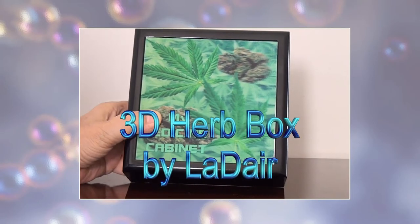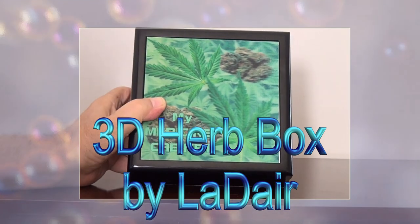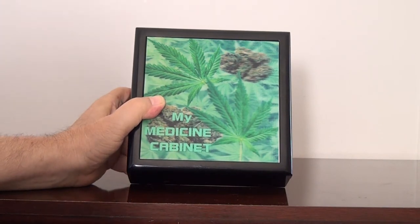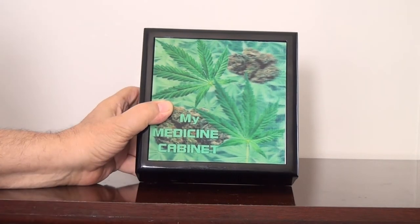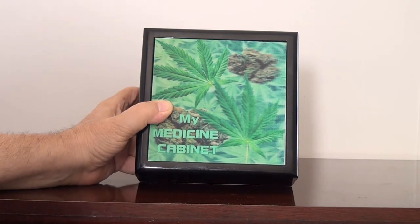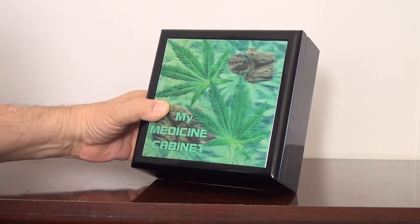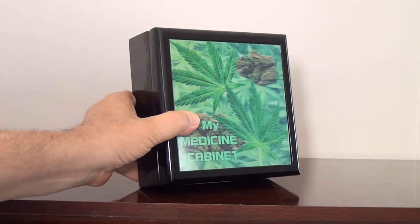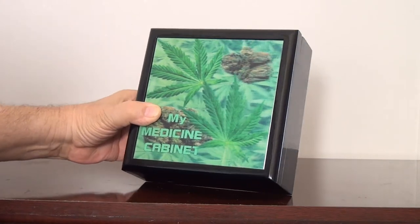What I'm going to try to show you is something really exciting and unique. It's a 3D herb box — you can keep your herbs in this box, and it's a great gift. The problem is you're looking on a 2D monitor on your computer or TV, so I have to move the box back and forth. I'll go back and forth like this and hopefully you can see the depth. It's really awesome in person.